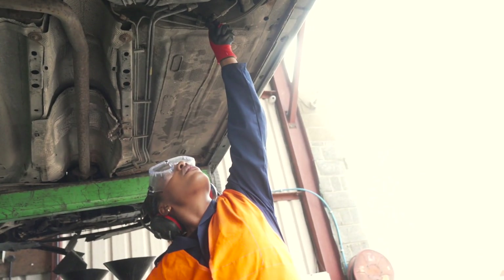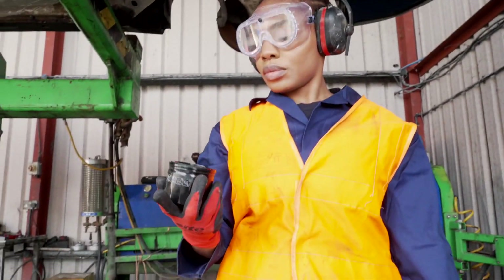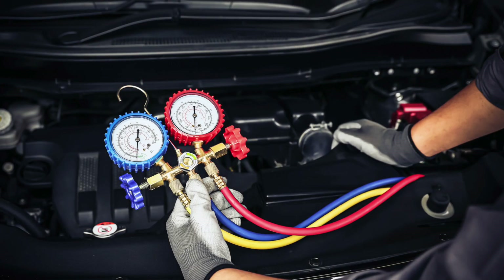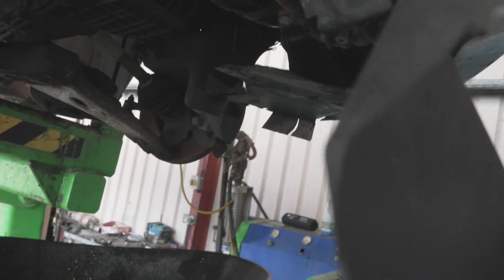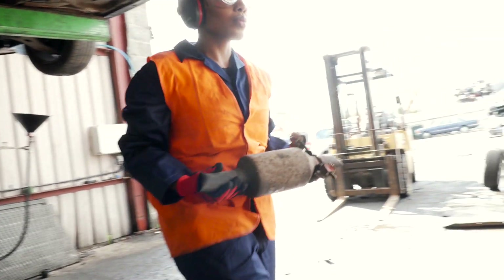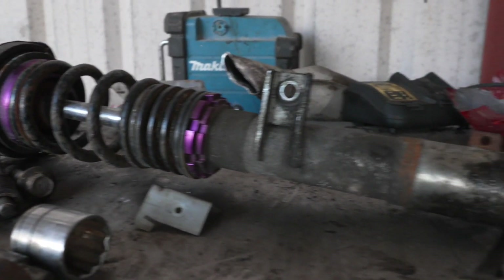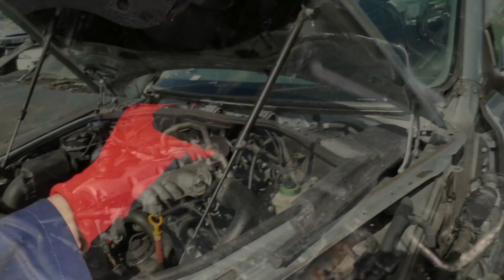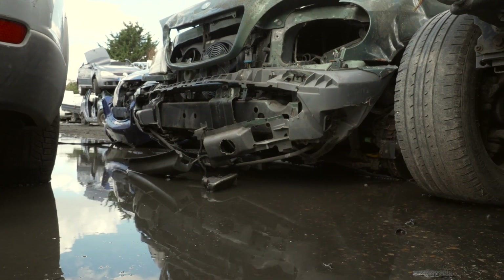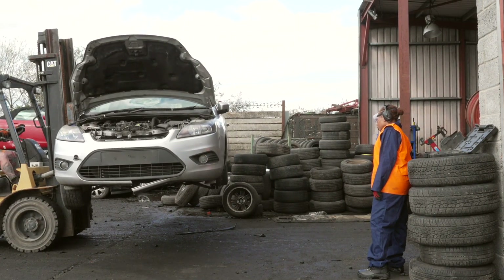Now you can start draining the vehicle. Drain the engine oil and remove the oil filter. Drain the transmission oil and the differential oil if one is present. If the vehicle had air conditioning, the unit should be degassed. Drain the coolant, then the brake and clutch fluid. Remove the catalytic converter. Drain the washer bottle. If fitted, drain the power steering reservoir. Then drain the shock absorbers. You then need to replace all the plugs and stoppers you removed to enable the draining, as there will still be some drops of fluid left. If you can't use the original plugs and stoppers, use a suitable alternative such as a plastic bung. You can now bring the vehicle back down to ground level.